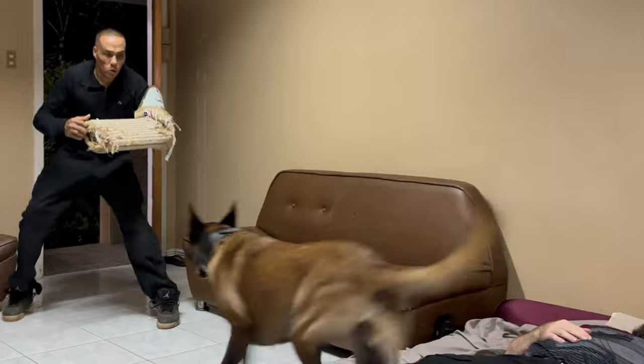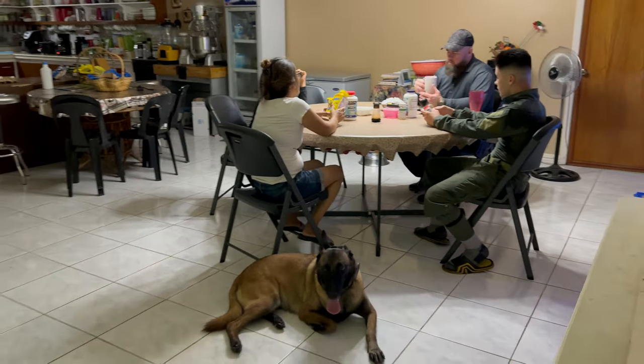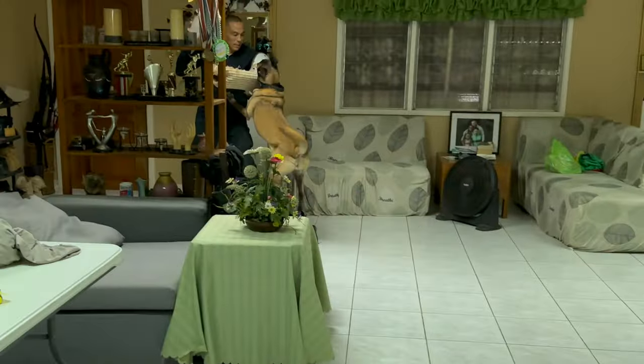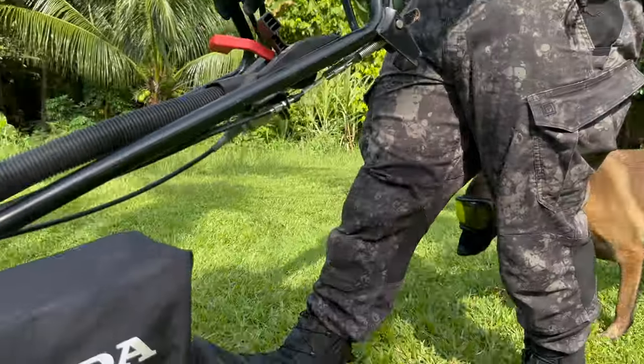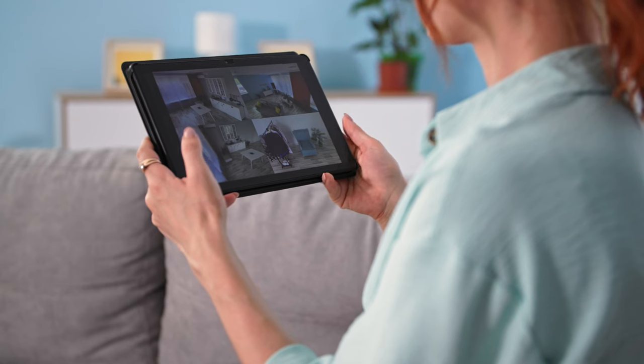Investing in a personal protection canine has numerous benefits. They are trained to handle high-stress situations, can provide assistance in emergencies, and their acute senses can detect danger far before we can. Plus, they offer unconditional love and companionship — something that no security system can provide.